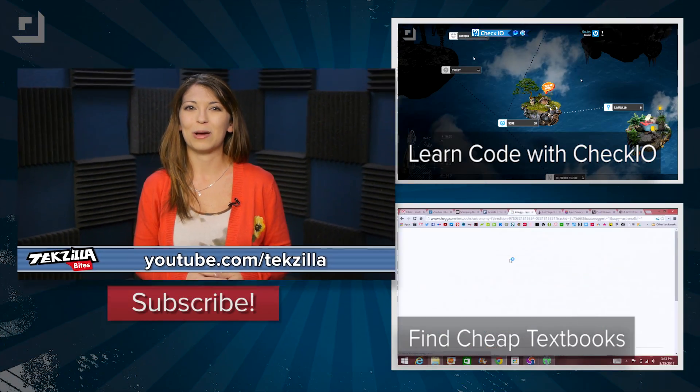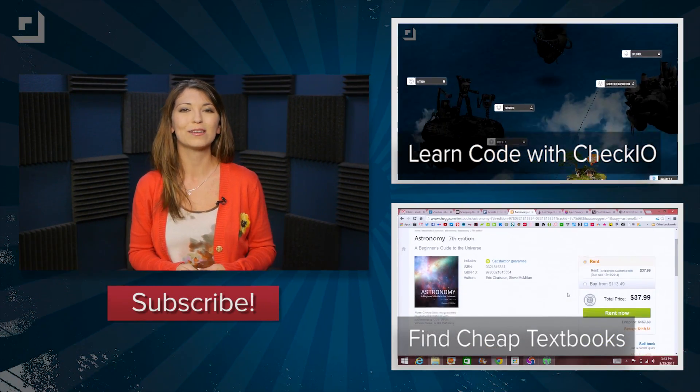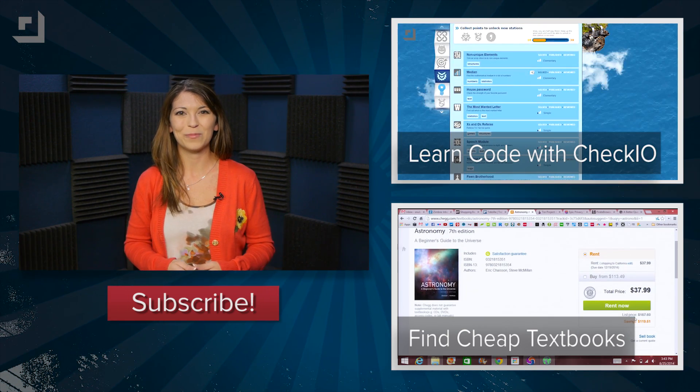For more from Techzilla, hit up youtube.com/techzilla or techzilla.com and check out our Techzilla Bite about check.io, a website developed for coders by coders. I'm Shannon Morse. Thanks for watching.